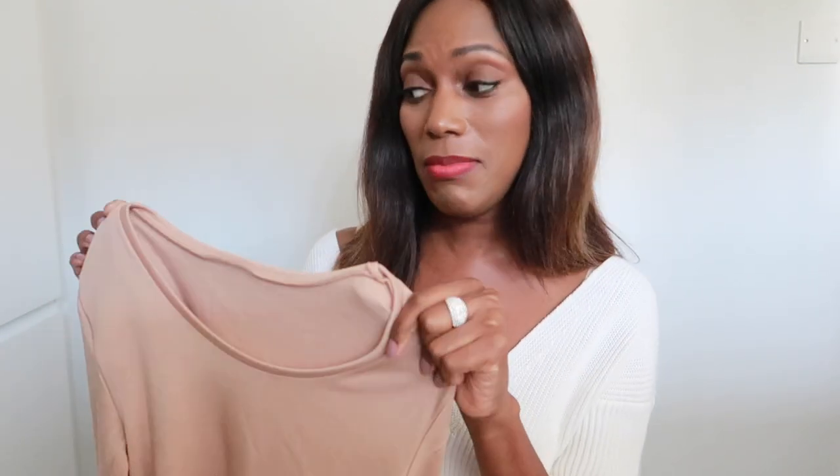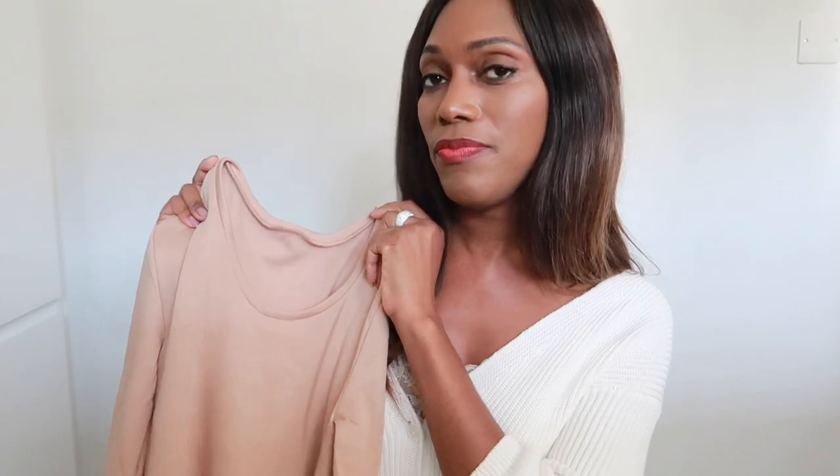I bought it in size 8 and in clothing I'm normally a 6–8. It fits quite tight to the skin, so you might want to size up if you don't want something extremely fitted. I personally don't like anything too tight — I prefer flowy dresses and skirts. The only thing stopping me wearing skirts more is the cold, so I layer up with thermals.